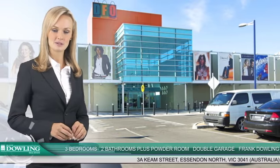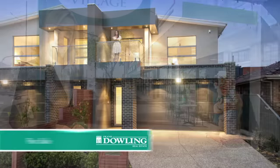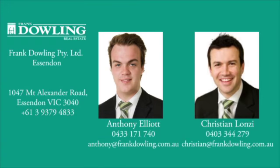This residence is in close proximity to DFO Essendon, Keilor Road and North Essendon Village shops and cafes. For more exclusive information on number 3A Keem Street, Essendon North, call Anthony Elliott now on 0433 171 740 or Christian Lonsey on 0403 344 279.